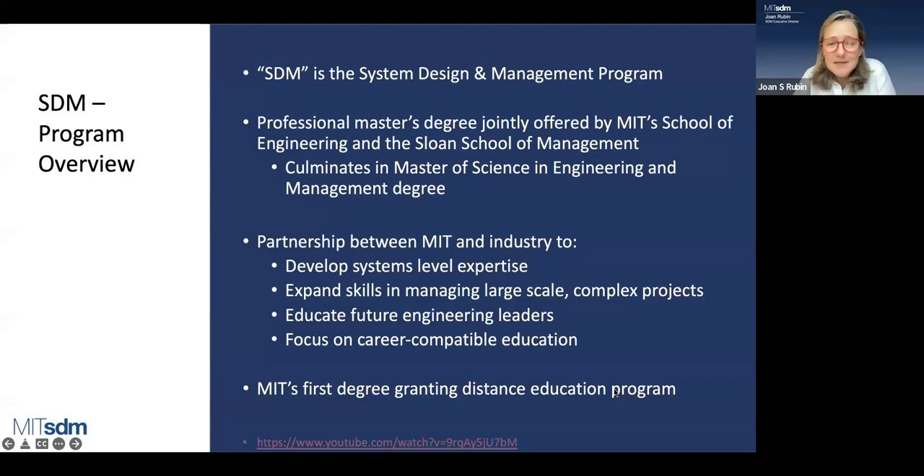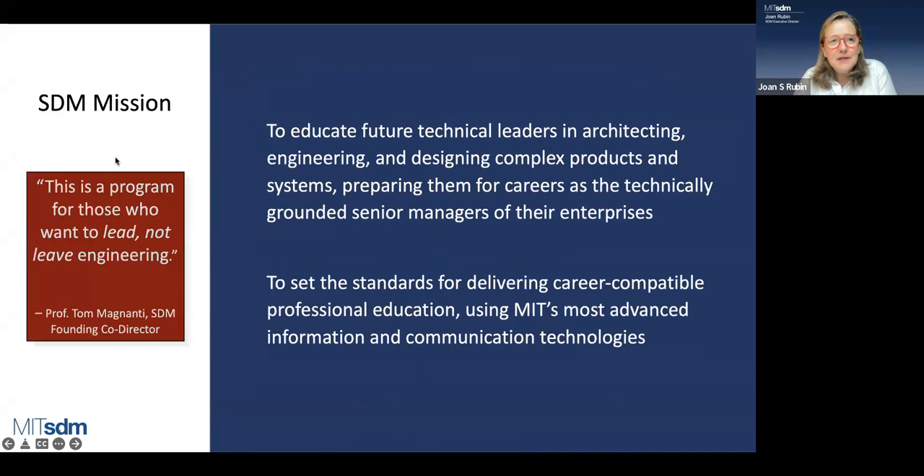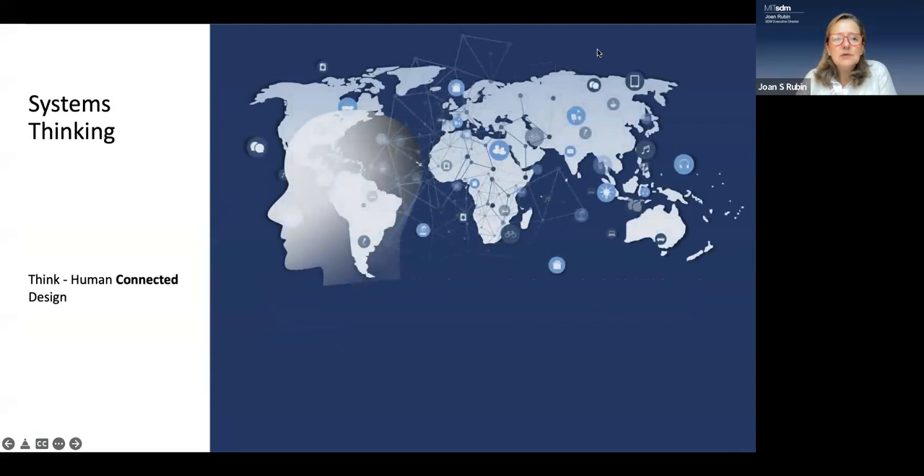It's always important to reflect on the mission of SDM, and it's well captured by Tom Magnanti — the founding SDM co-director, still on faculty here at MIT — who termed it: this is a program for those who want to lead, not leave, engineering. We're not an MBA; we're different. We do have access to business school courses, but we're really looking to leverage your technical capacity and background to be future leaders in architecting, engineering, and designing complex products and systems.